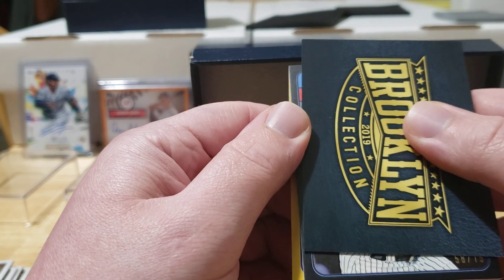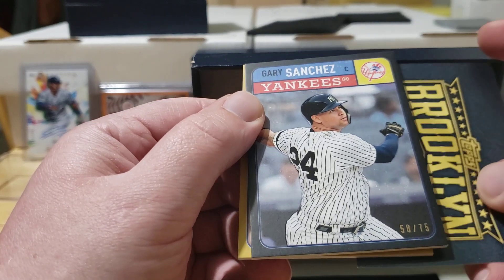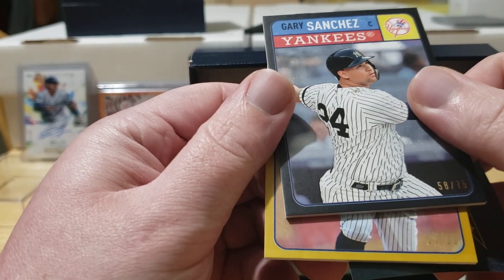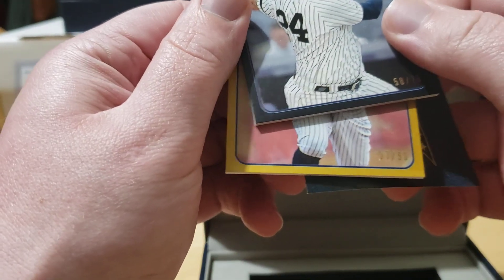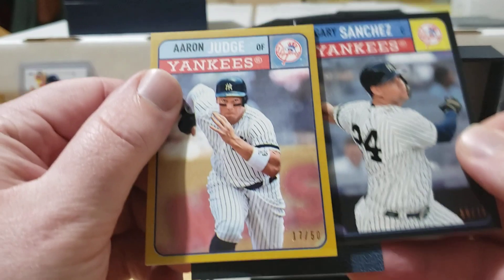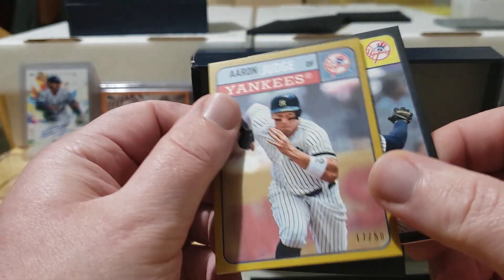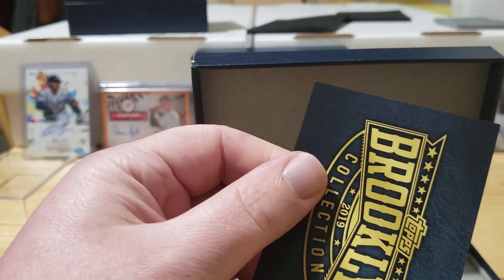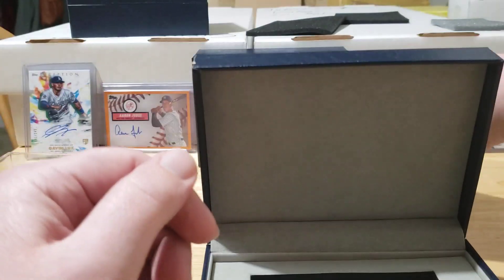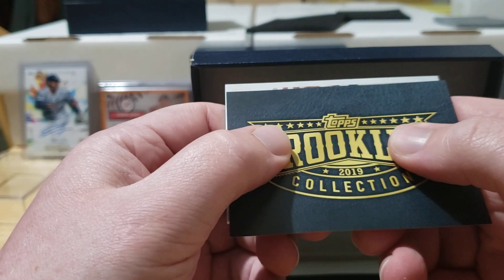Let's see what our parallels are. We've got a black and a gold again. Looks like we got another Yankee — Gary Sanchez from the New York Yankees, like Gary Sanchez a lot. And underneath that — is that another Aaron Judge? Same picture — yes, Gary Sanchez and Aaron Judge parallels. Never gonna complain about getting a Judge, especially the gold out of 50. On eBay these parallels can get pretty pricey.